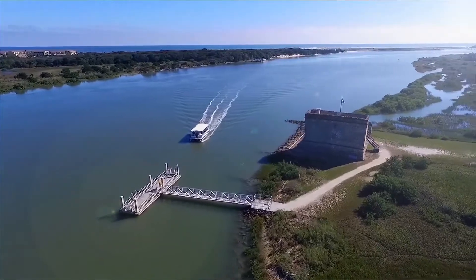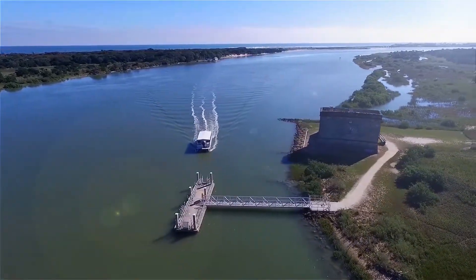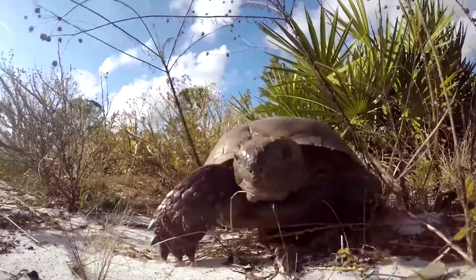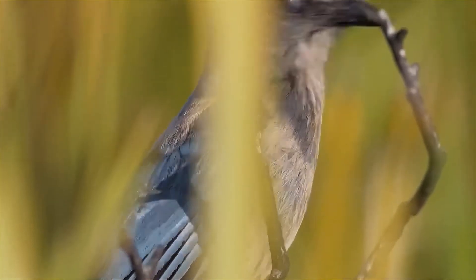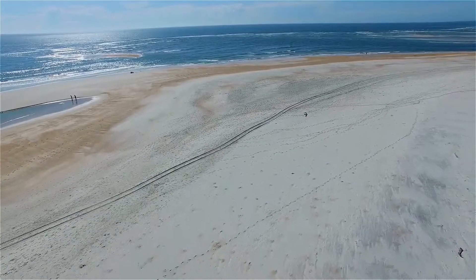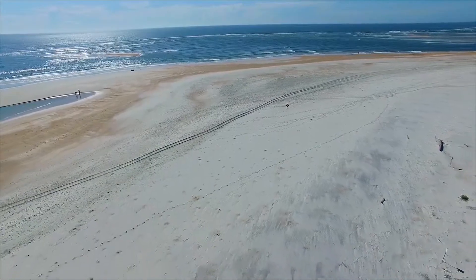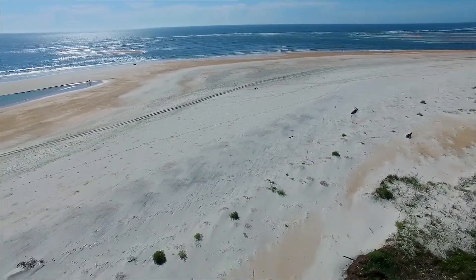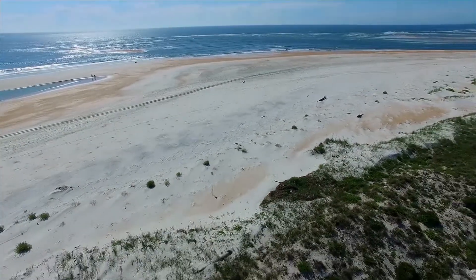Fort Matanzas National Monument is at the southern end of Anastasia Island and covers about 300 acres. Within those 300 acres, there are a series of remarkable, unique, and beautiful ecosystems. To the east is the Atlantic Ocean, a beautiful Atlantic beach, extensive sand dunes, and what is called a dune meadow.